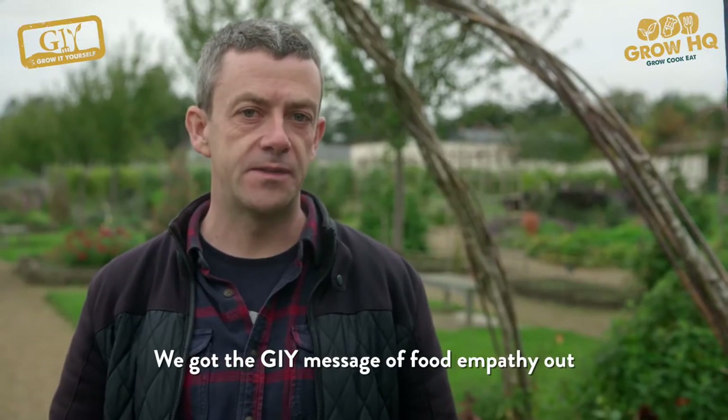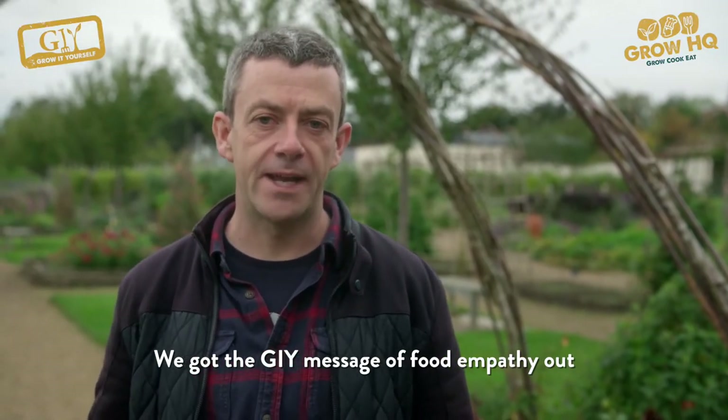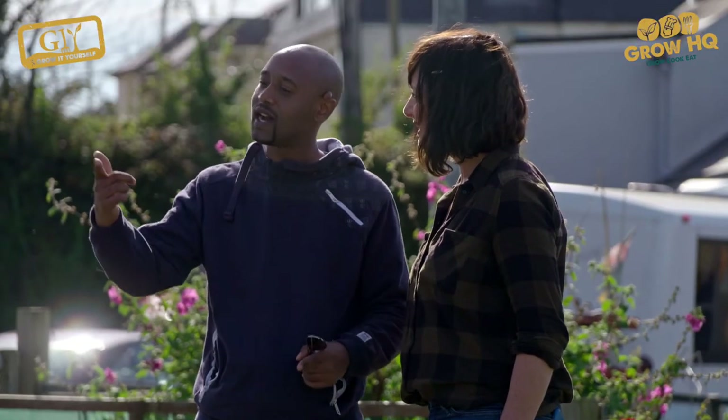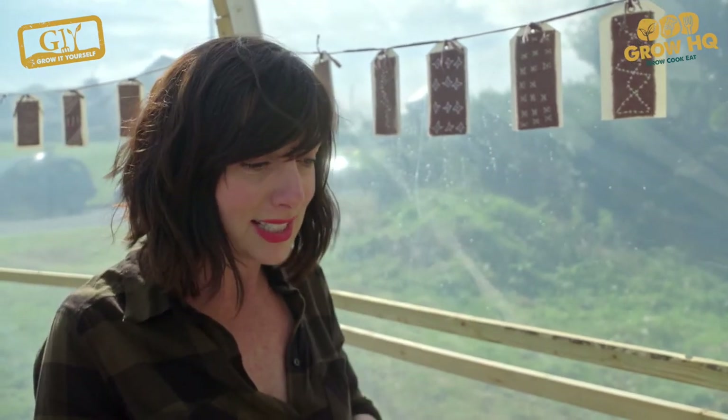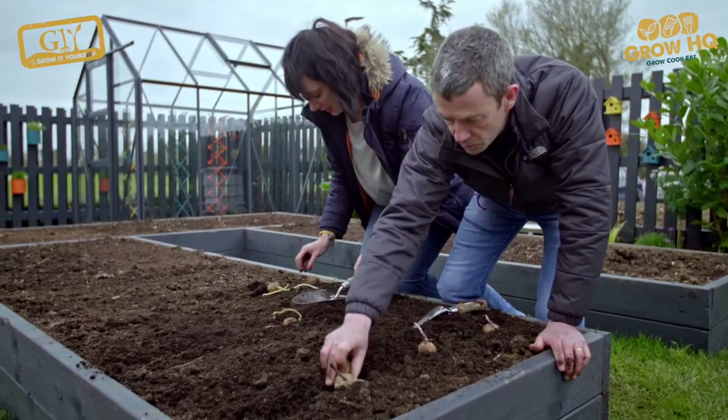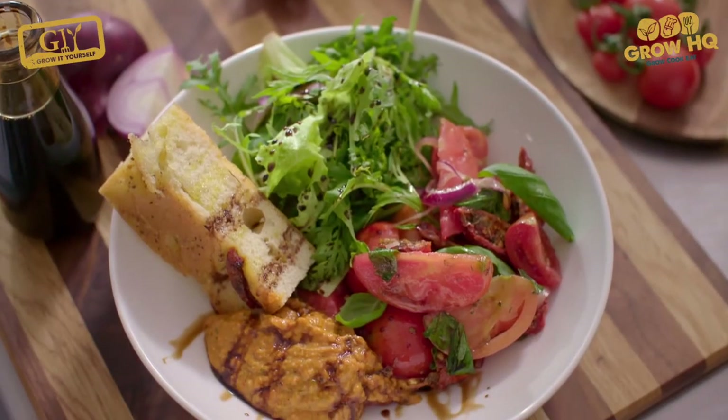In GIY, we're all about this concept of food empathy and reconnecting people with their food in a really meaningful way. All employees should have access to green space, plants and good food. Everything I need is right from the garden — this garden is my life. Clearly a very emotional project in a very amazing space.